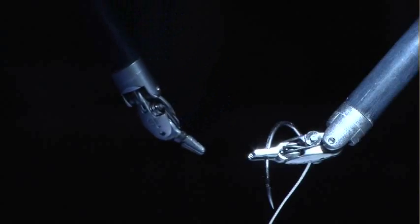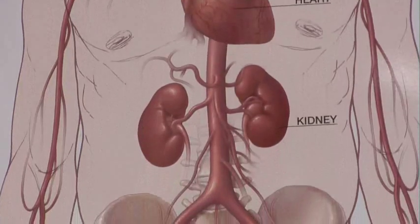Using robotic surgery, doctors at Roper St. Francis can remove the blockage or reroute the tube that drains the kidney.